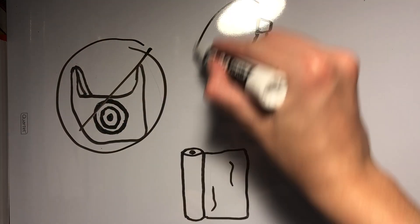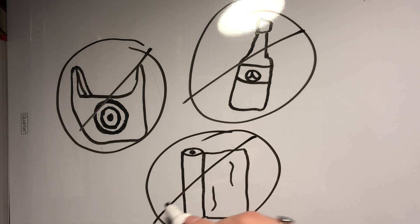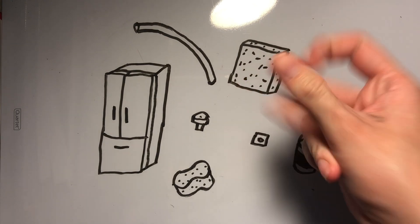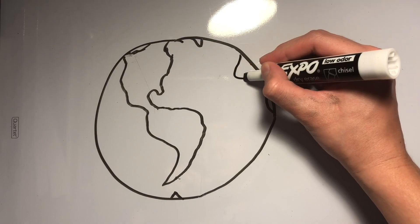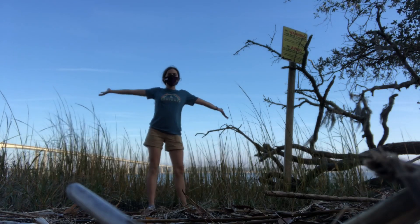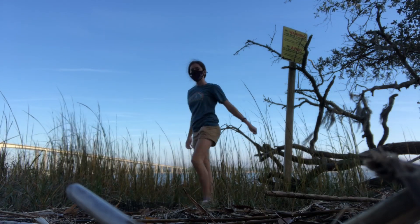Aspergillus tubingensis does not biodegrade all plastic, and we won't be able to just magically use this fungus to make all polyurethane waste disappear in a few months or even years, but Aspergillus tubingensis represents hope for the future of plastic waste on Earth. Maybe one day our beaches will be clear of trash, but until then, we have to keep working.